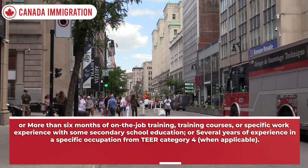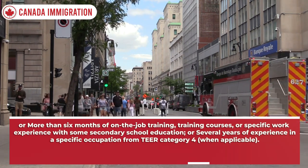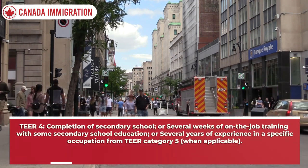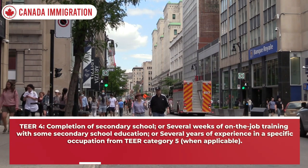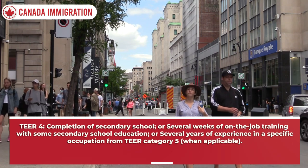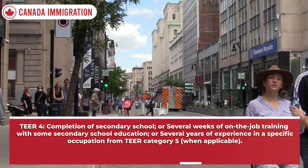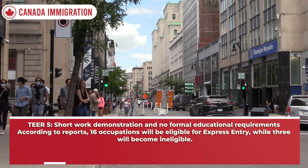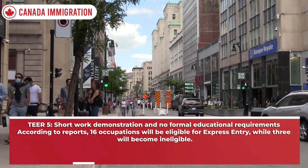TEER 4 — completion of secondary school, or several weeks of on-the-job training with some secondary school education, or several years of experience in a specific occupation from TEER category 5 when applicable. TEER 5 — short work demonstration and no formal educational requirements.